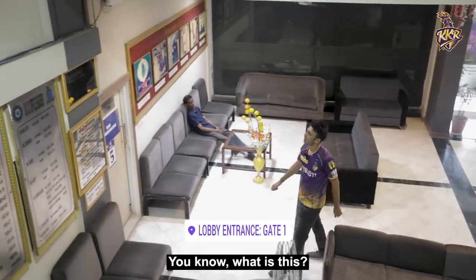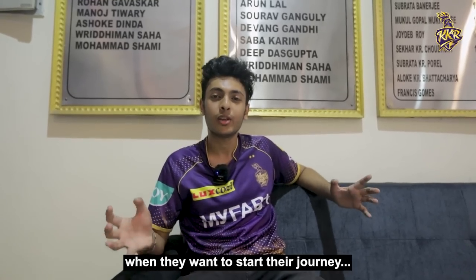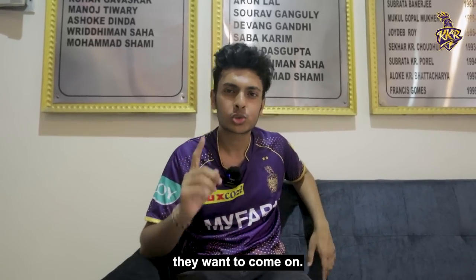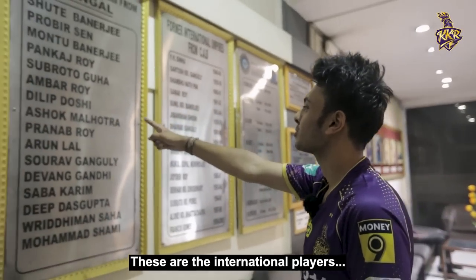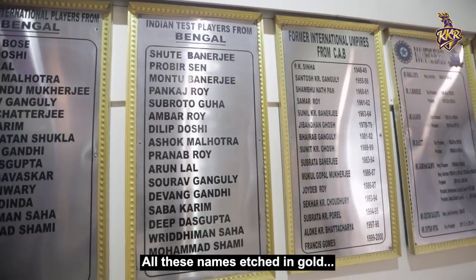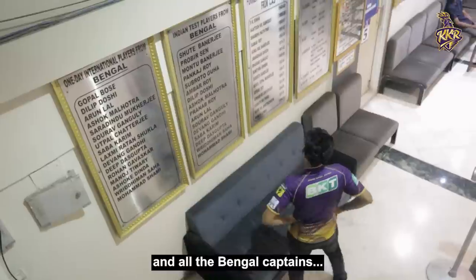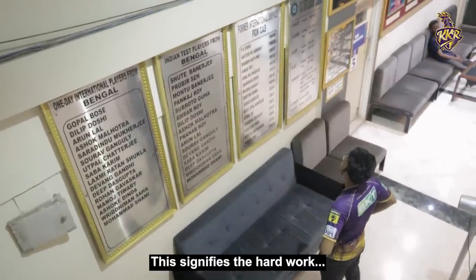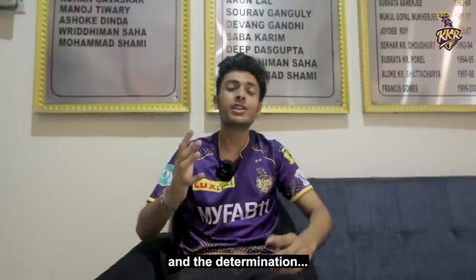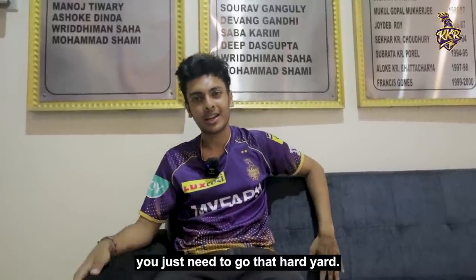You know what this is? This is that iconic honours board. Every single cricket player, when they want to start their journey, wants to come on this. These are the international players who have represented India from Bengal — all these names etched in gold, etched in history. Also the umpires and all the Bengal captains. This just signifies the hard work, the determination, and the grit of all the cricketers. If you ever want to come on this, you just need to go that hard yard.